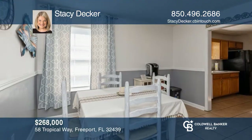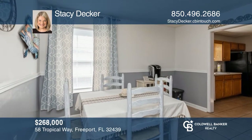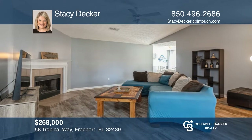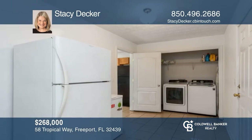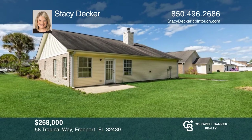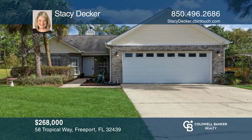Charming three-bedroom, two-bath home is in the highly desirable Freeport neighborhood of Brandon Oaks. Relax in the open-concept living room, complete with new LVP flooring and cozy wood-burning fireplace. Split floor plan with primary suite located away from the remaining bedrooms, plus a new washer and dryer convey. Learn how to make this home yours with a call to Stacey Decker.